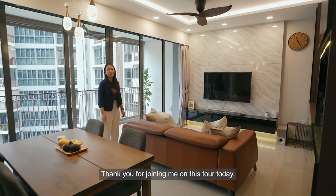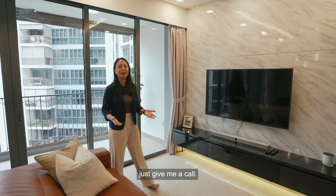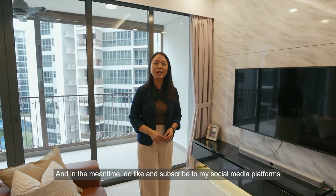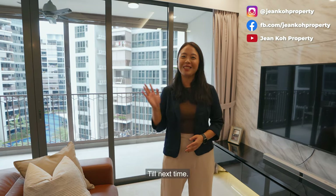Thank you for joining me on this tour today. If you like this lovely and spacious unit with such high quality finishing, just give me a call. And in the meantime, do like and subscribe to my social media platforms if you'd like to see more of such content. Till next time!